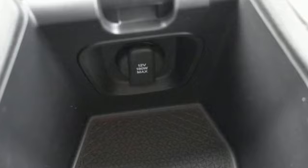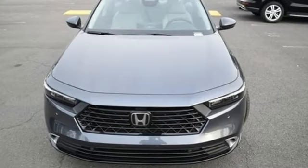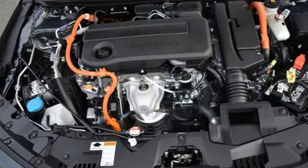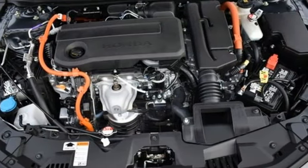Dual zone climate control, continuously variable automatic transmission, express open and closed sliding and tilting sunroof, driver control suspension management and in-line four-cylinder engine.